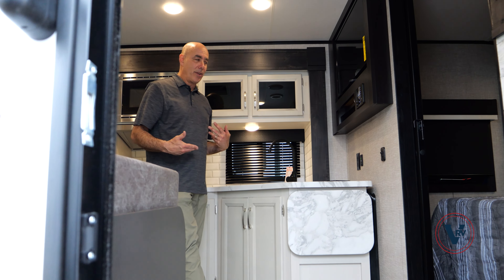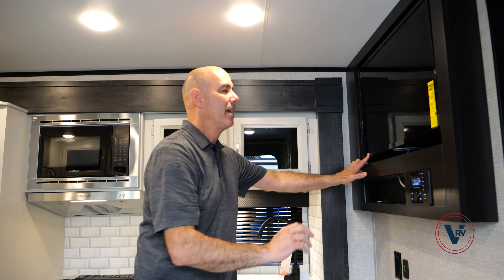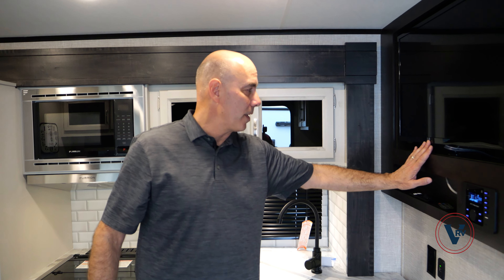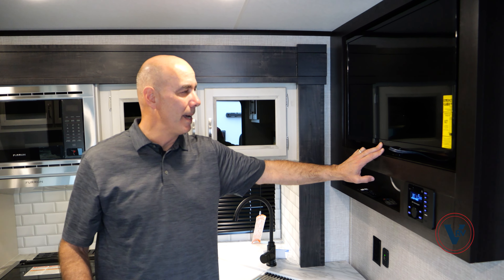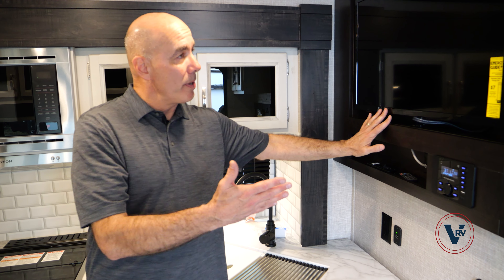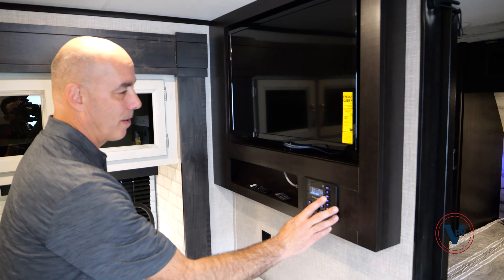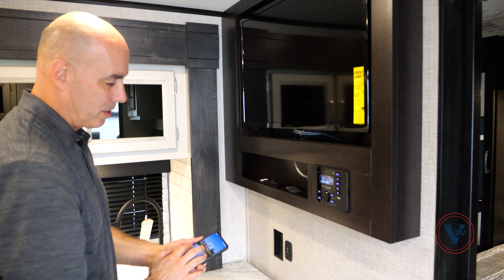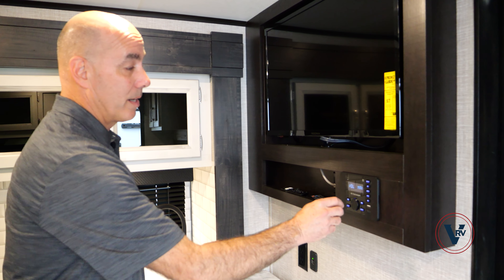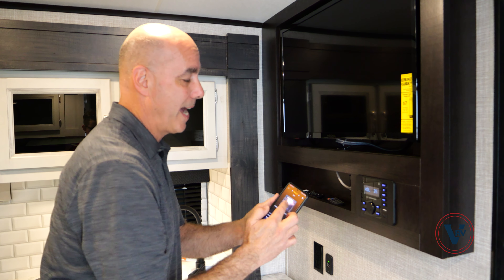How about TV viewing and entertainment? Here's Entertainment Central. We have an Insignia brand smart TV. In 2023, Jayco moved to smart TVs throughout the coaches. Insignia is a Best Buy brand — I like them because they're easy to mirror content from your phone, among other things. We have a TV here and our stereo here. There's a Bluetooth button — pop that on if you want to stream music from your phone through the speakers. Once you pair it up, you can play Sirius XM.